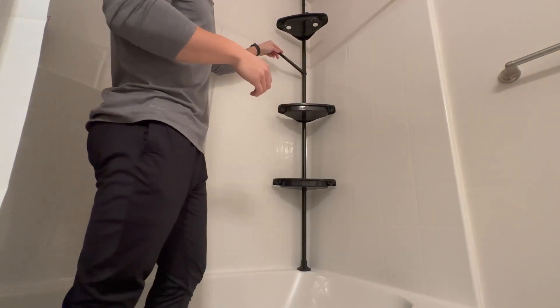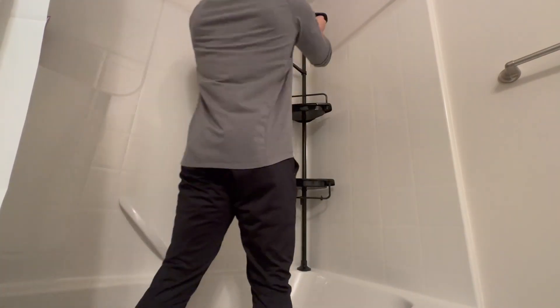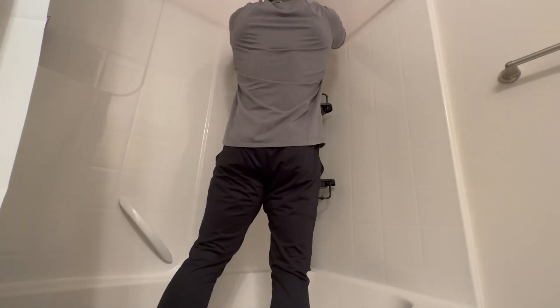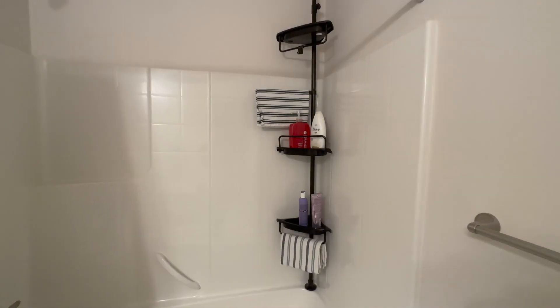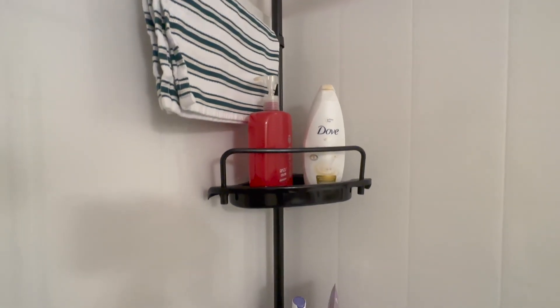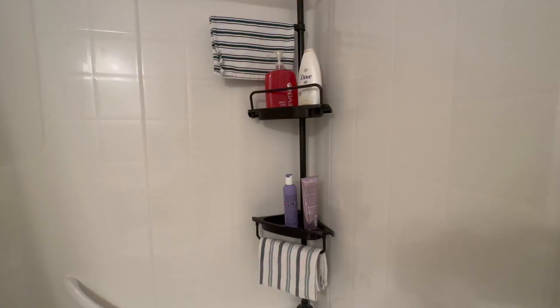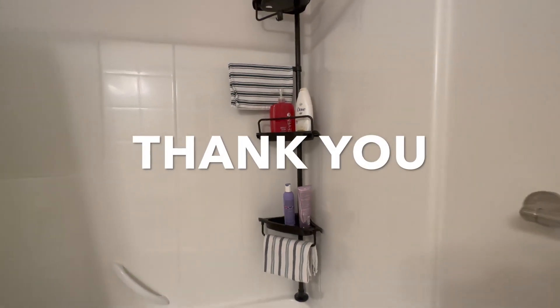What really sets this caddy apart is its solid design. The shelves are thicker and deeper than those of other caddies, and bottles won't fall off the tray. There's a bar on top for a safety grip and a bar on the bottom for washcloths. Overall, if you want a stylish and functional shower caddy that helps you keep your bathroom neat and tidy, this corner shower caddy is the perfect choice.